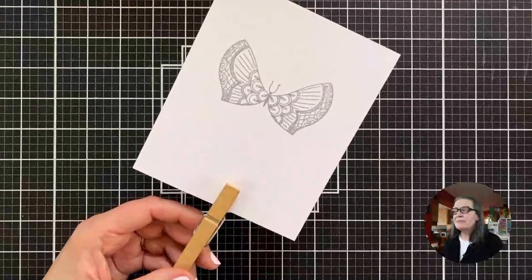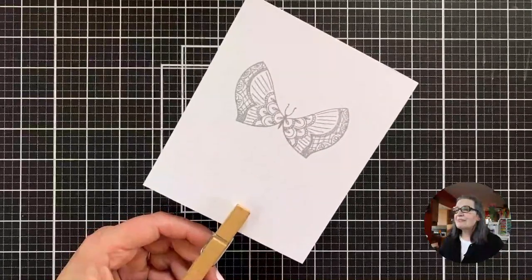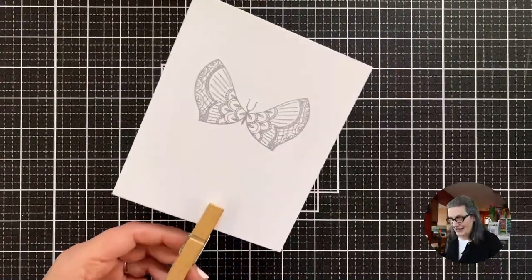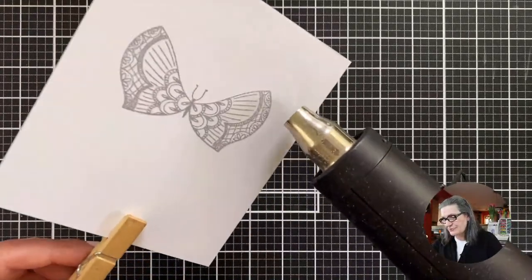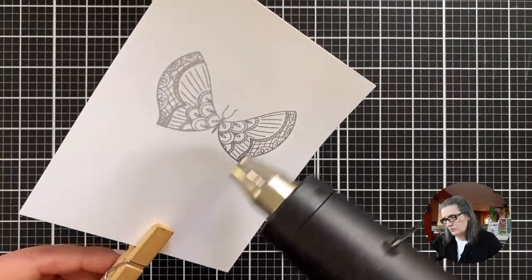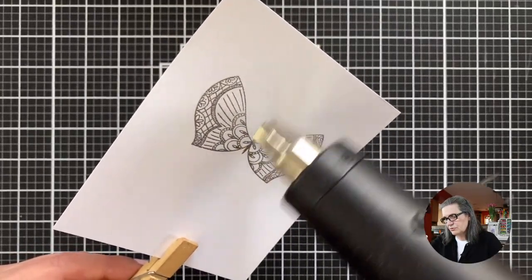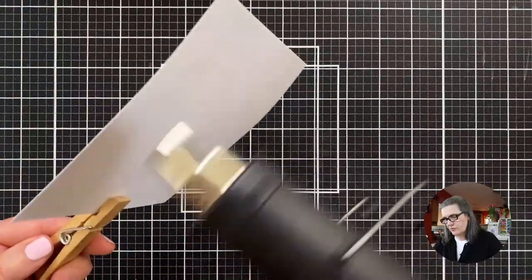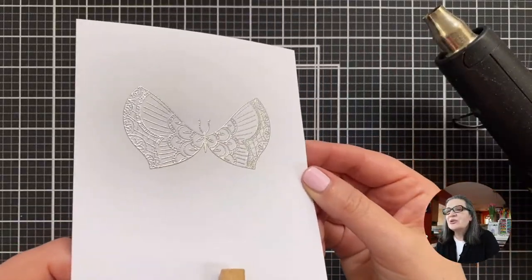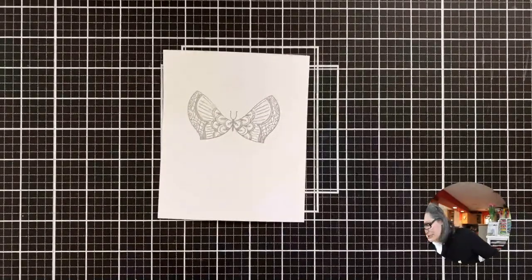Someone is up at 3 a.m. in Australia — maybe the sound of the heat tool will put you to sleep. Here we go, let's melt our powder. This is a beautiful powder. Can we see all the shine? Look at that!